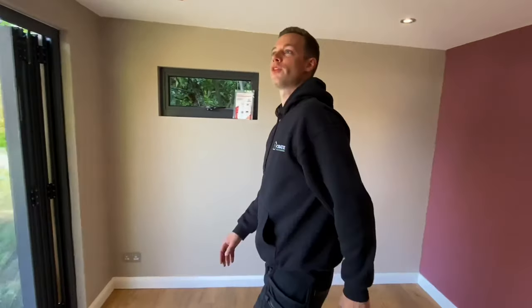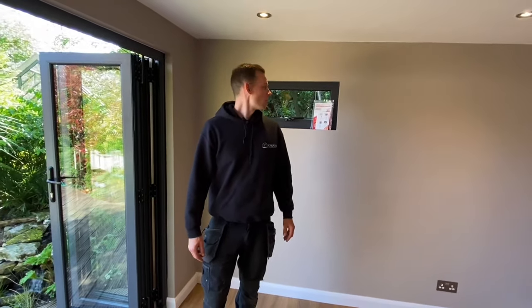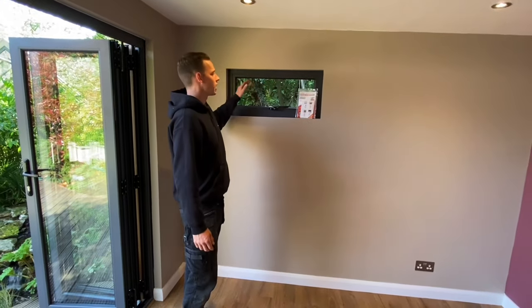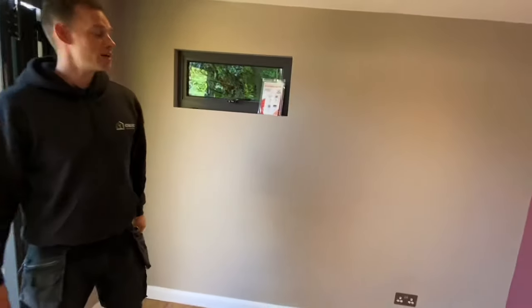Skirting board, all plaster skim finish, insulated with 70mm PIR insulation. We've got a nice little letterbox and an 800 by 300 window here. That'll be fantastic because it will let all the light through — the foliage will look really neat.